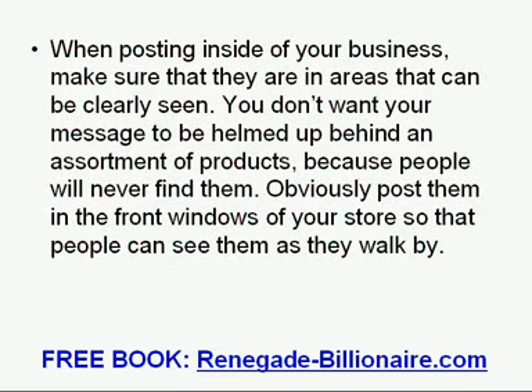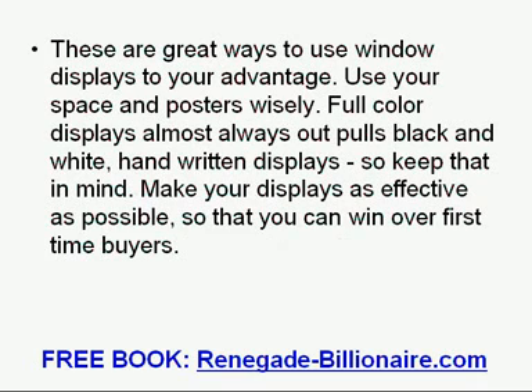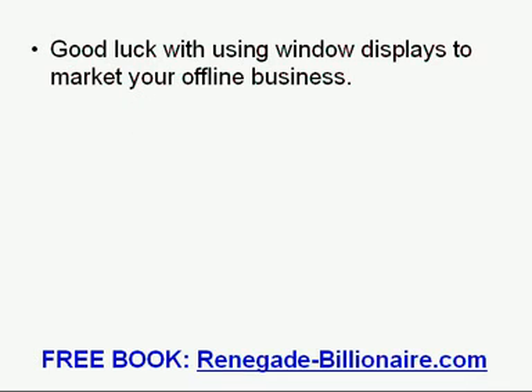When posting inside of your business, make sure displays are in areas that can be clearly seen. You do not want your message to be hidden behind an assortment of products, because people will never find them. Obviously, post them in the front windows of your store so that people can see them as they walk by. Use your space and posters wisely. Full color displays almost always outperform black and white or handwritten displays, so keep that in mind. Make your displays as effective as possible so that you can win over first-time buyers. Good luck with using window displays to market your offline business.